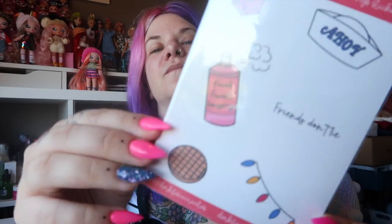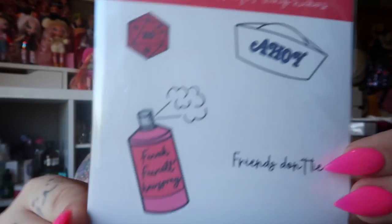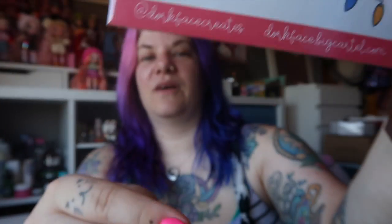Next up we've got some themed stickers. First up we've got some Stranger Things stickers. So if you've watched Stranger Things, all of these will be super familiar to you. How cute are they?